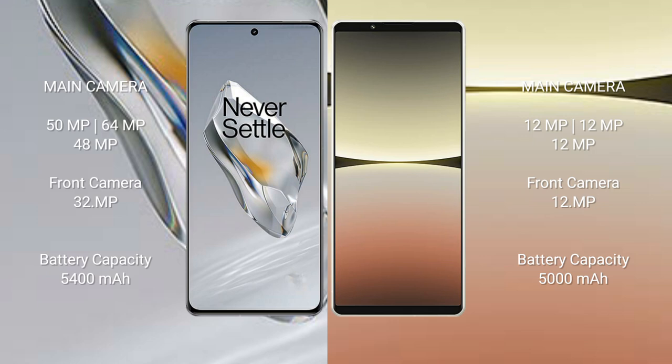The OnePlus 12 has a 5400mAh battery with 100W fast charging support. The Sony Xperia 5 Mark 4 has a 5000mAh battery with 30W fast charging support.